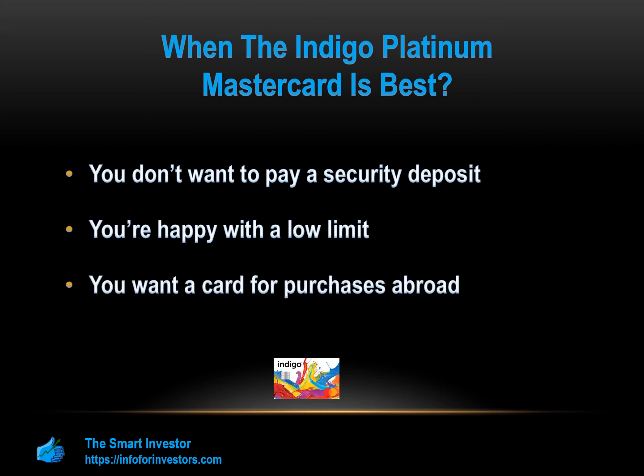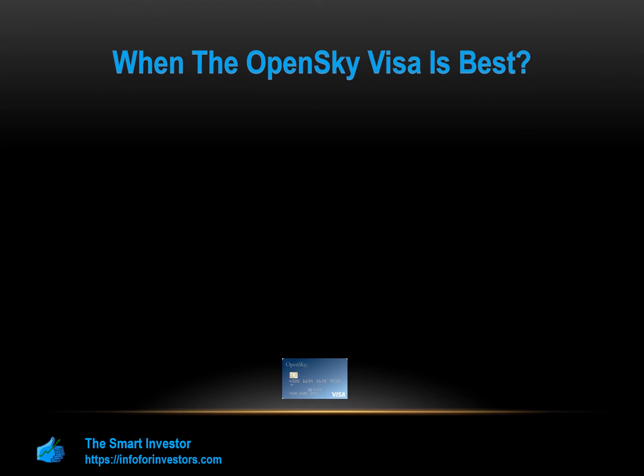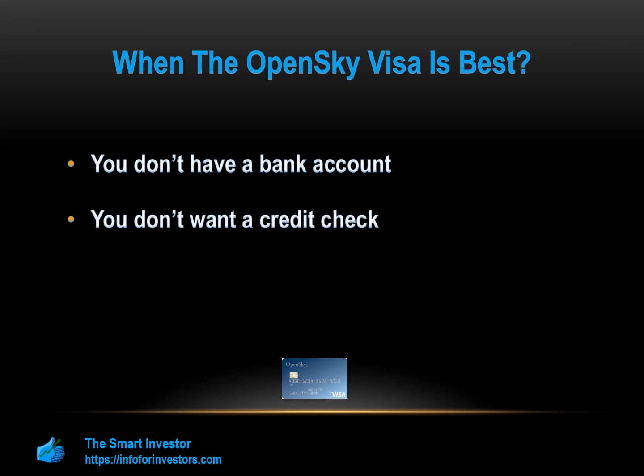The OpenSky Secured Visa card can be a good fit if you don't have a bank account, since you can use money orders to pay your security deposit and monthly bills. It's also ideal if you don't want a credit check — if a hard credit pull would make things worse, OpenSky is a great option as it requires no credit check to apply. Finally, if you want a larger credit limit, your limit is determined by your deposit amount, so if you have plenty of cash you can set yourself up with a $3,000 limit, allowing regular purchases while keeping below 30% credit utilization.